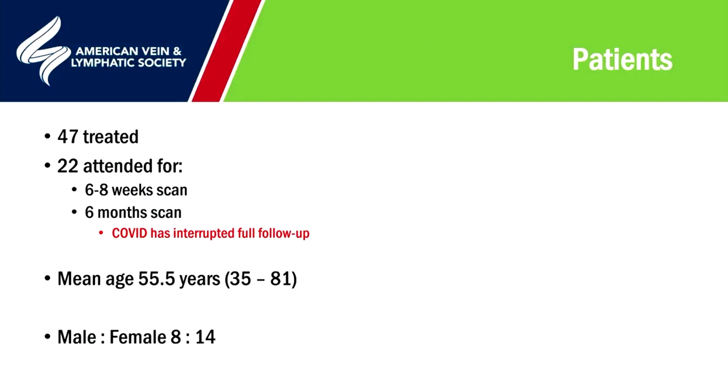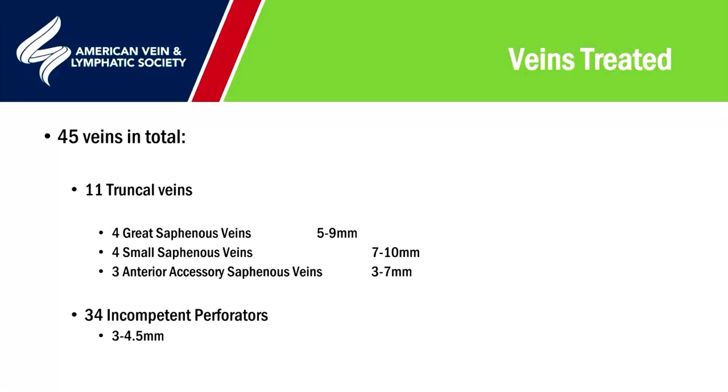Due to COVID, we have incomplete follow-up and some disruption to the service. However, 47 patients had been treated at the time of abstract submission, and 22 had attended for both the six-to-eight-week scan and the six-month scan. The mean age of those attending all scans was 55.5 years, predominantly female. Most patients presented with C3 disease or edema, with one for thread veins with underlying reflux, almost as many for C2 varicose veins, and three with C4 skin damage. In this group, 34 incompetent perforators were treated and 11 truncal veins — four great saphenous veins (5–9mm), four small saphenous veins (7–10mm), and three anterior accessory saphenous veins (3–7mm).